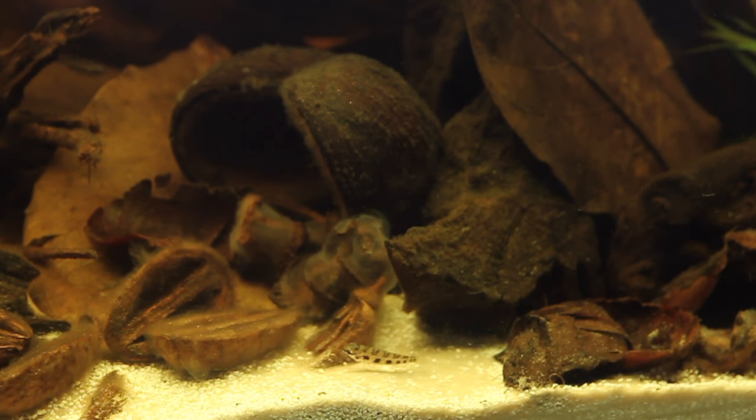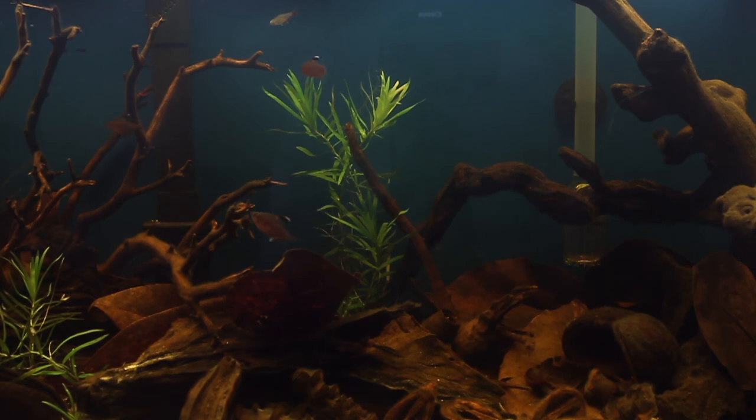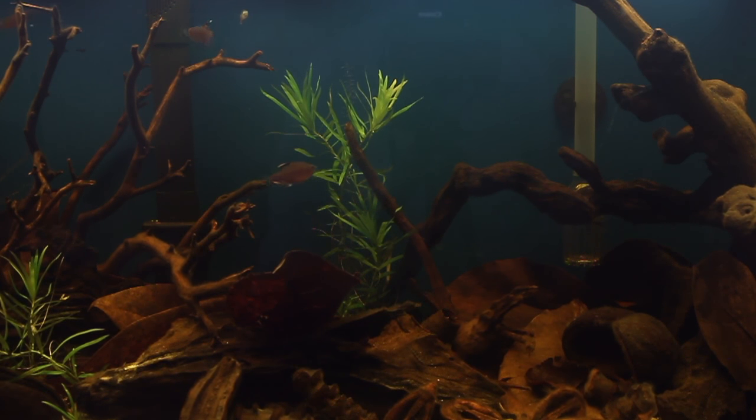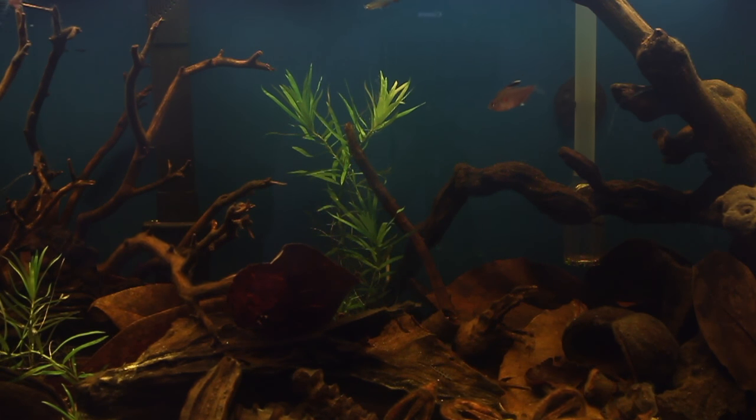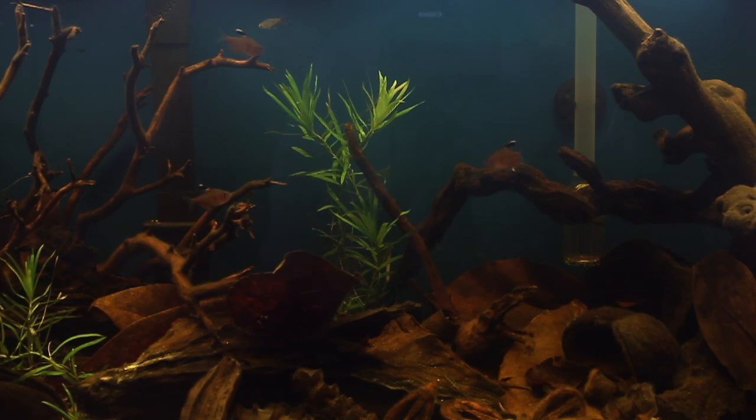The biofilm is not exactly the prettiest thing in the world, but according to tanninaquatics.com, it does eventually go away, so I'm not too worried. What do you think of the tannin aquarium so far? Could you live with that tea-stained water? So far I like it. Eventually I may try products on the market to make the water crystal clear, but that would remove all the beneficial tannic acid and micro-elements that make the water exactly what the biotope is supposed to be. There are some pictures of clear botanical aquariums out there, so that's something for down the road.